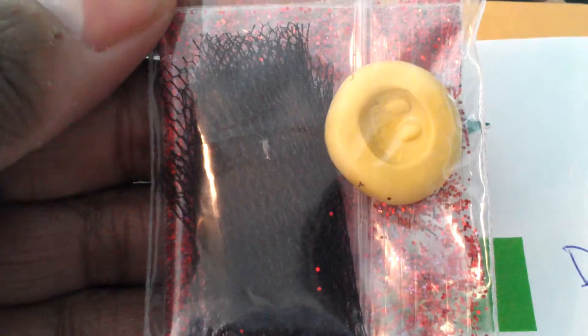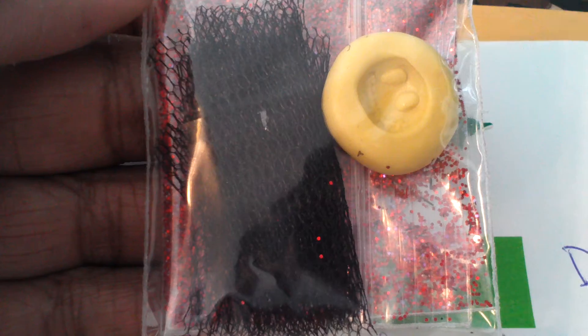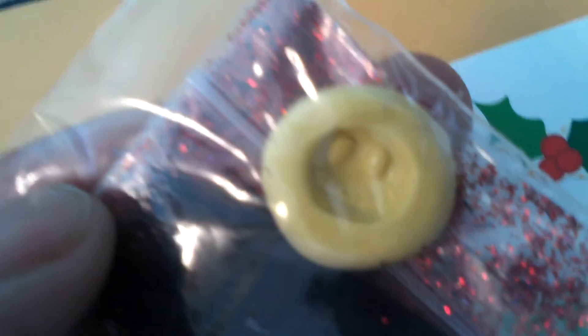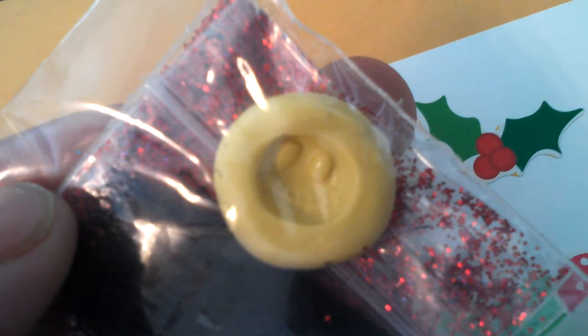And for her nail art, she sent a piece of lace — some kind of lace — and this Jack from Nightmare Before Christmas mold. I learned how to do that.